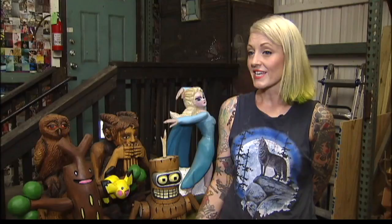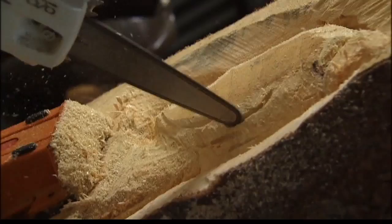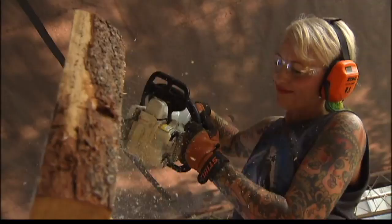Originally, Griffin was involved in set design and props for theatrical productions, but wanted her work to last more than a few weeks. She remembered how much joy she got out of the small carvings she saw her grandfather do.